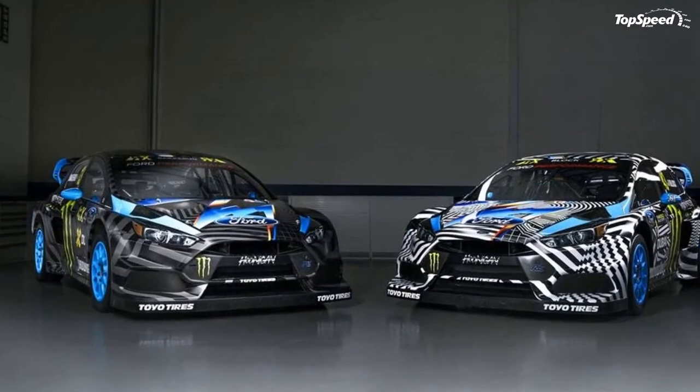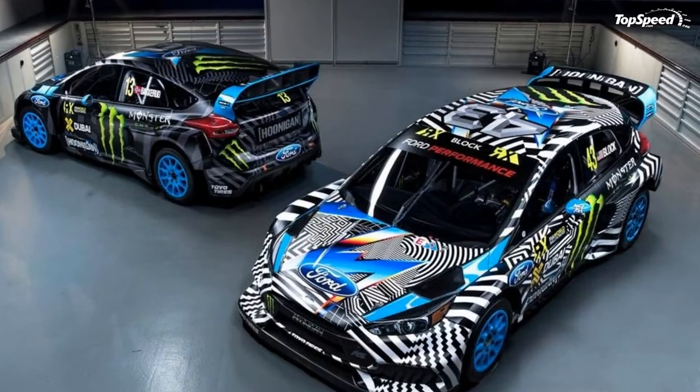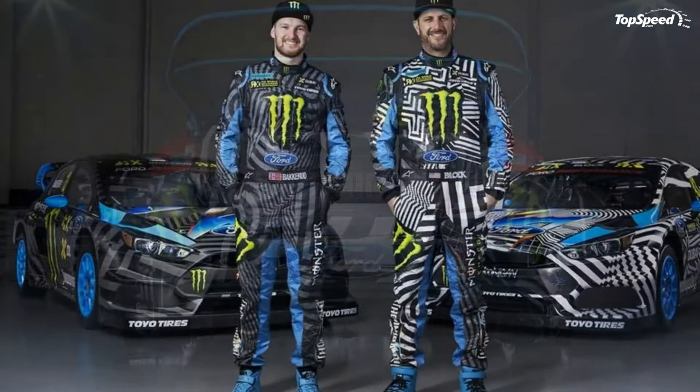Updated 20 May 2016: Ford dropped a new video in which it recaps the challenges the RSRX had to face in the third round of the FIA World Rallycross this past weekend in Belgium. Hit play to watch it.